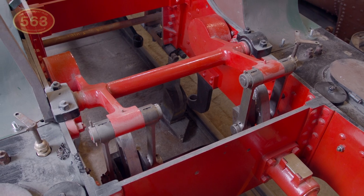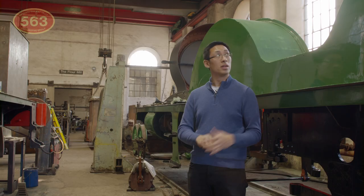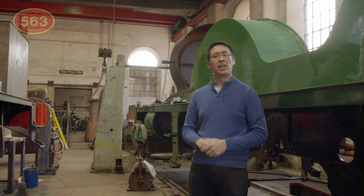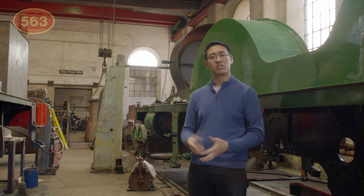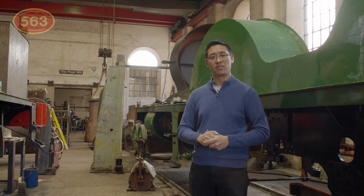Once the engine is resting on its wheels, the valve gear in motion can start to come together. The complete boiler can take its place and all the finishing touches like the chimney, cab, pipework and fittings will start to complete the locomotive and bring back its defining features.